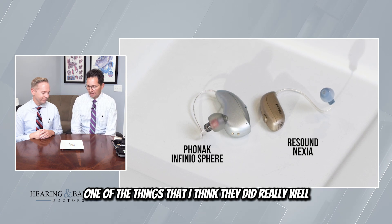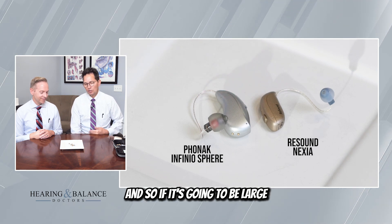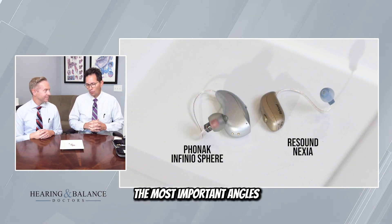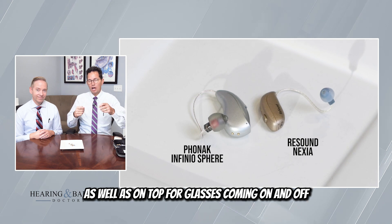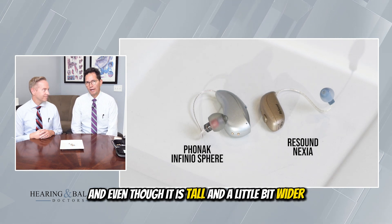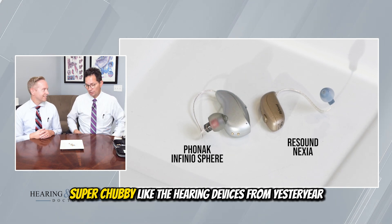One of the things I think they did really well is the device has some curvature to it. If it's going to be large, the nice thing is that they rounded all the most important angles — the angle that sits on top of the ear, as well as on top for glasses coming on and off. And even though it is tall and a little bit wider, it's not super chubby like the hearing devices from yesteryear.